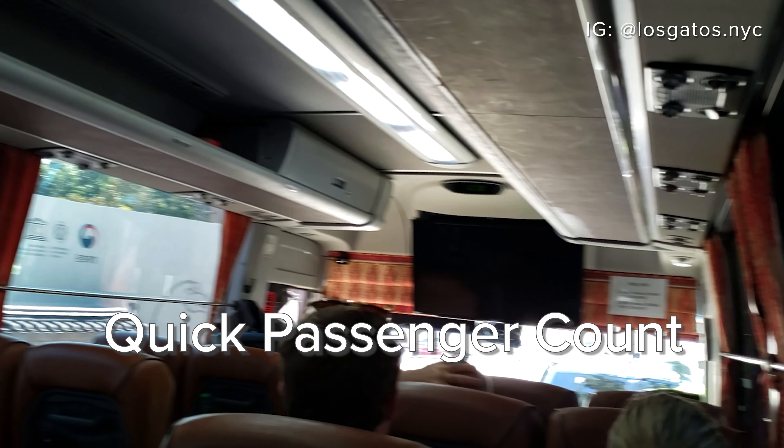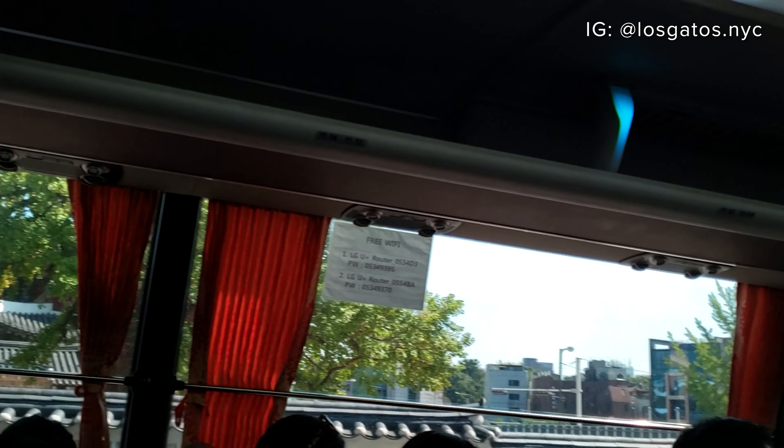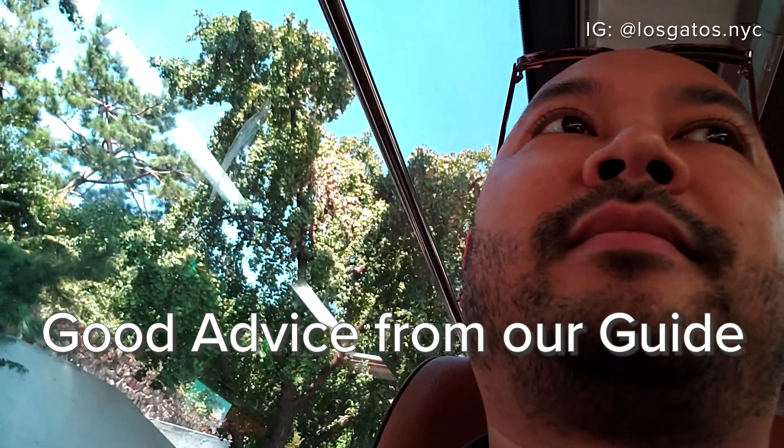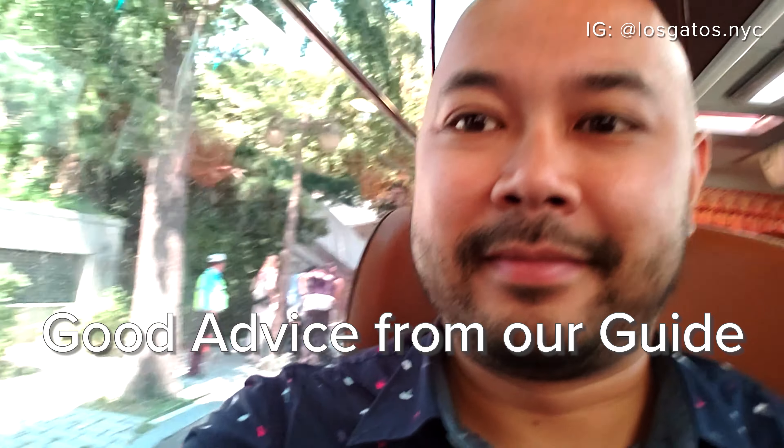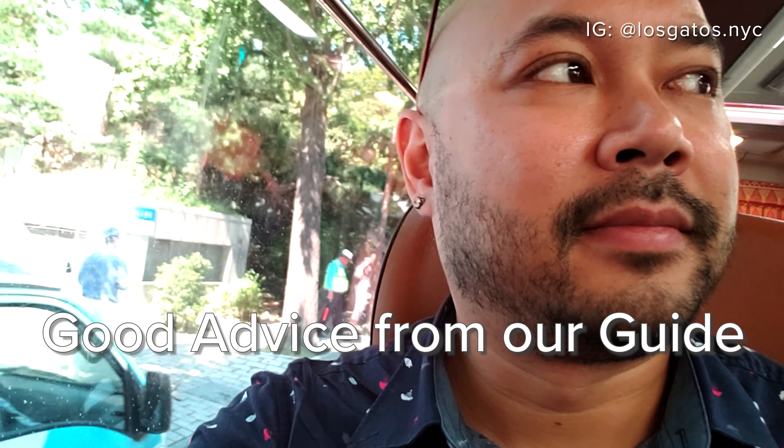Now we are regrouping and heading back to the bus to go to our next destination. Incheon Airport's souvenirs are too expensive, so we are going to Insadong Antique Street, where there are very good quality souvenirs and they're not as expensive as at the airport. If you want to buy some souvenirs on Insadong Antique Street, taste as much as you want — if you like it, buy it; if you don't like it, you don't need to.